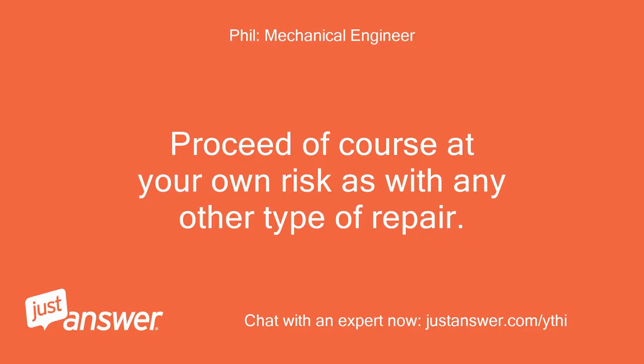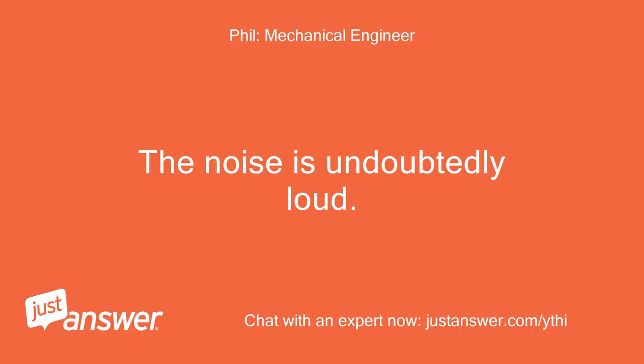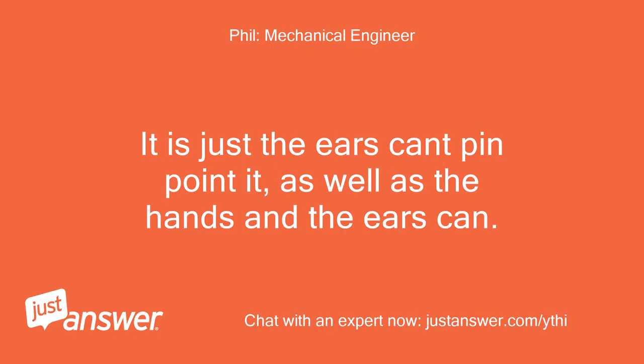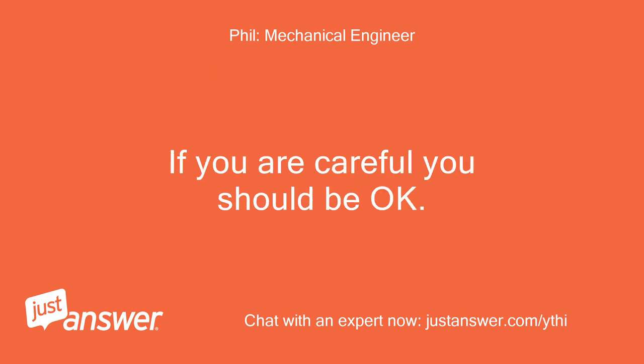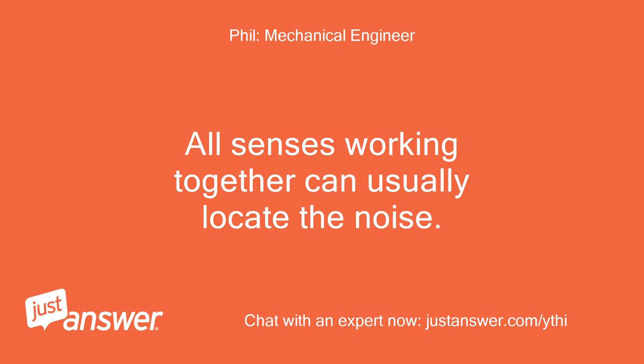Proceed of course at your own risk as with any other type of repair. I'll keep my fingers away from the fan. The noise is undoubtedly loud — it is just that the ears can't pinpoint it as well as the hands can. You can feel noise vibrations in most cases. Keep your hands out of the fan and use only one hand to feel for the noise; keep the other hand clear of the unit in case you touch an exposed bare wire. If you are careful you should be okay. You can also see things shaking that coordinate with the noise. All senses working together can usually locate the noise.